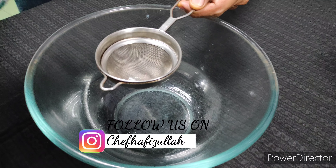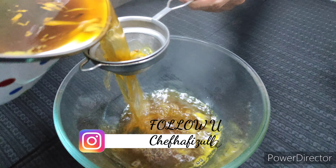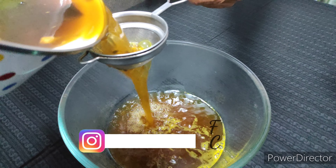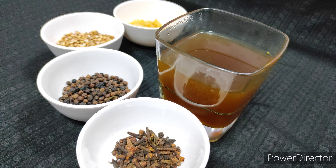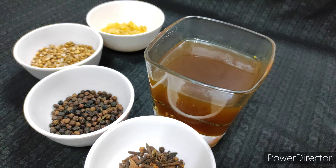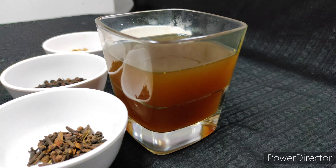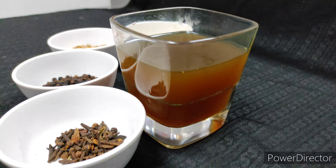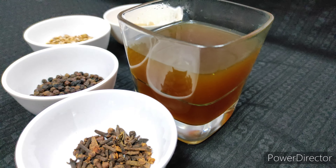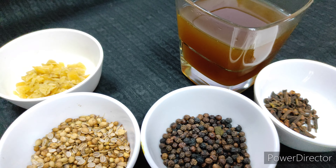Once the drink has been reduced down to 50% — from 1 liter to 500 ml — it's time to strain the drink and cool it down. You can have it along with honey or jaggery, that's your choice of preference. If you want to drink it just like that, you can. If you want to add a little bit of honey or jaggery, you can add it and have it.